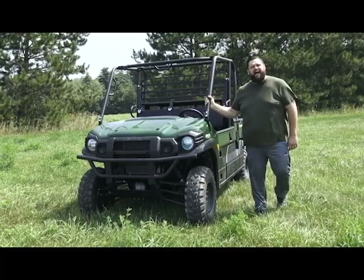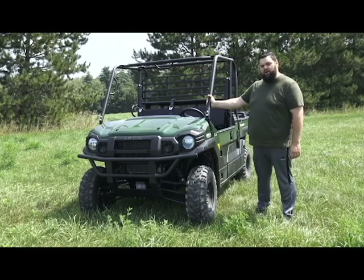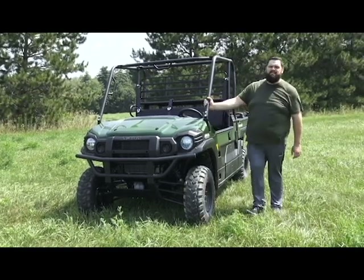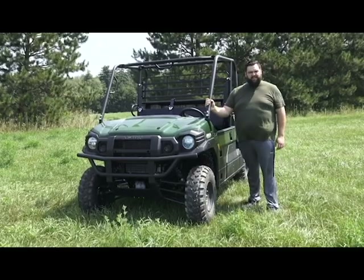Hi, I'm Jeremy from Rock and Wheels, here with a Kawasaki Mule Pro FX today. I'm sure a lot of you have seen my Pro FXT video that we did a couple of years ago.